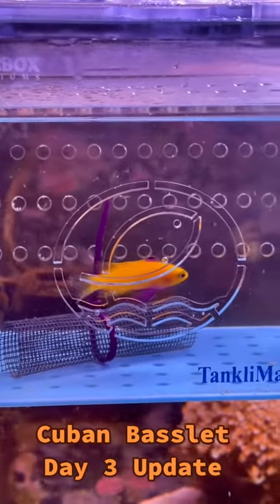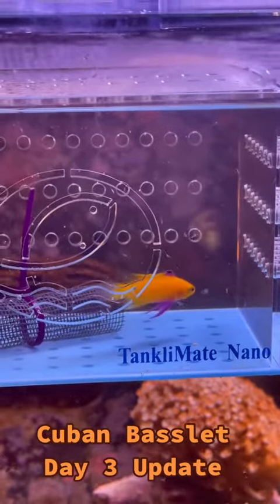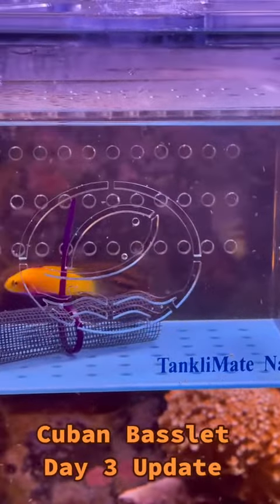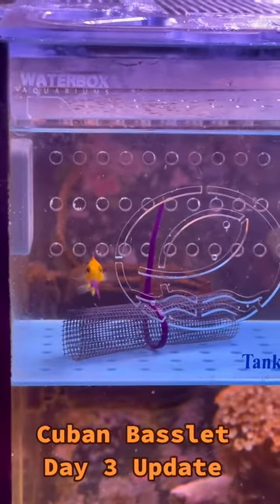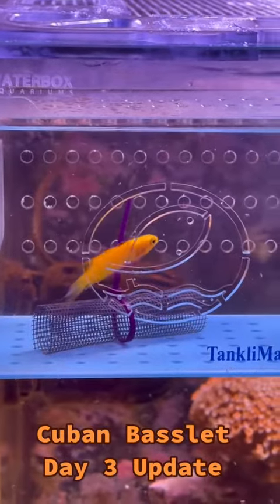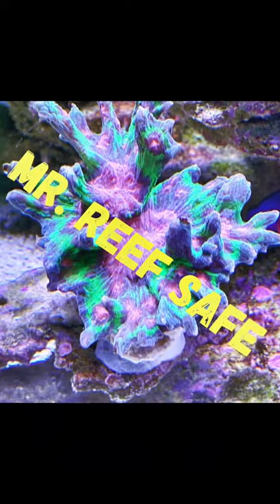Like I said, he's eating like a little pig. Here he is eating again, and I am very, very pleased with this. Biota did an amazing job on the yellow tangs, and they have done an amazing job on this Cuban Basslet. It might be a little bit more pricey of a fish, but it is a beautiful fish and well worth every penny. Check out Biota Aquatics, and thank you for watching, guys.